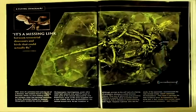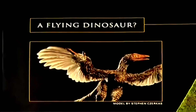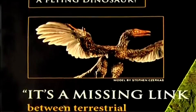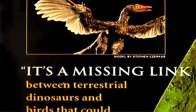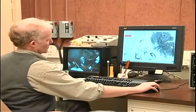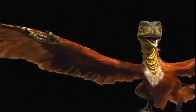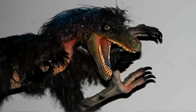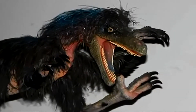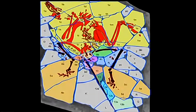Three months after the original CAT scan was performed, National Geographic published its story about the discovery of Archaeoraptor. The article claimed that Archaeoraptor was a flying dinosaur, a missing link, and the best evidence that birds evolved from dinosaurs, but failed to reveal the serious discrepancies found by Dr. Rowe. Those who oppose evolution suggest that if scientists have to resort to creating fraudulent fossils as evidence for evolution, then there must be no proof.